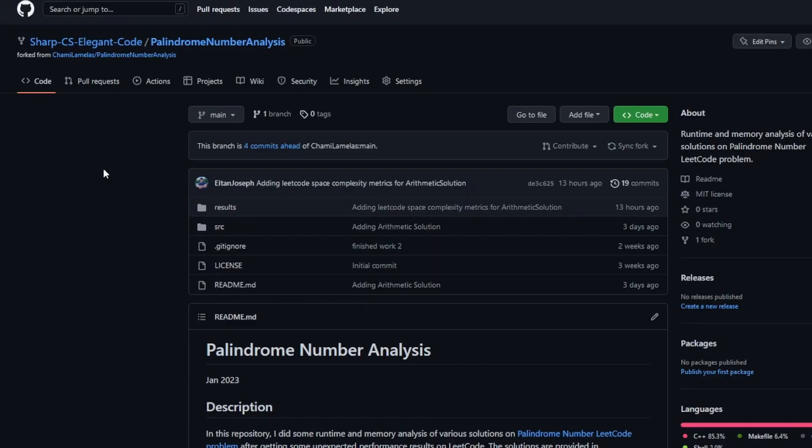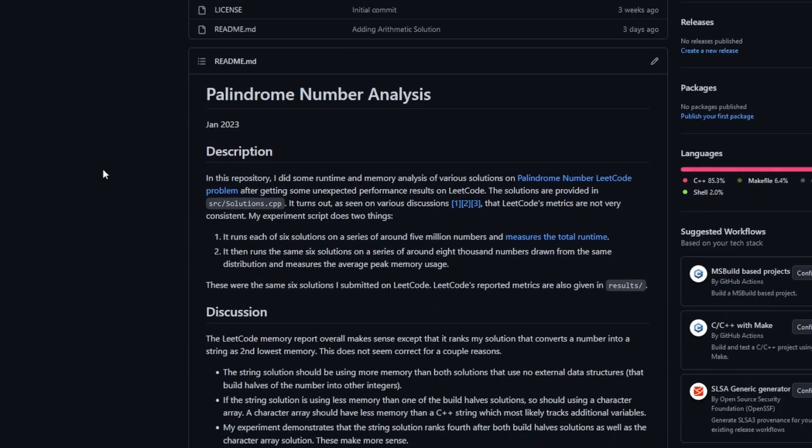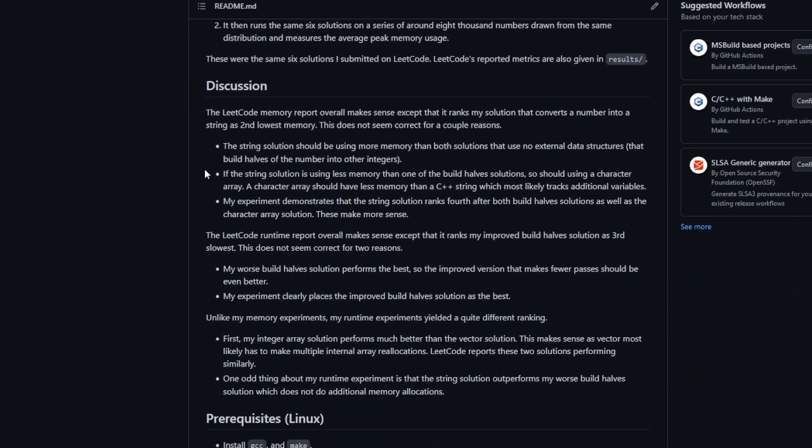A link to the Git repository holding these experiments and the code for them will be provided in the description below. If you want to try them out yourself, or maybe you want to run your own experiments, feel free to take a look at that code and do it. First, I want to come up with my own solution here just to compare it against the other ones that are already in the repository.